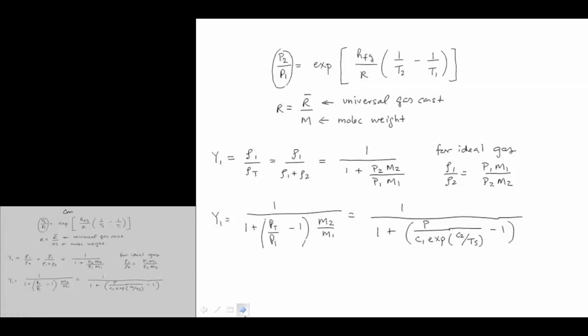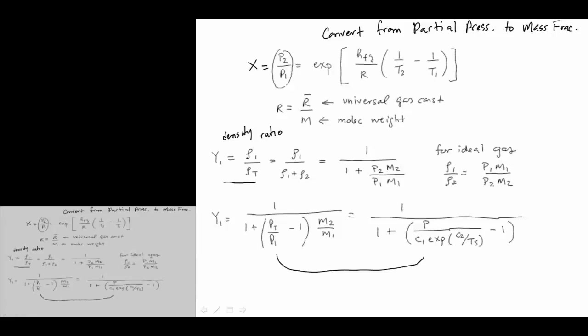What I'm showing here is how you would convert from a partial pressure description to mass fraction. In terms of Y, it's the density ratio — it's a relatively simple modification to express Clausius-Clapeyron in terms of Y.